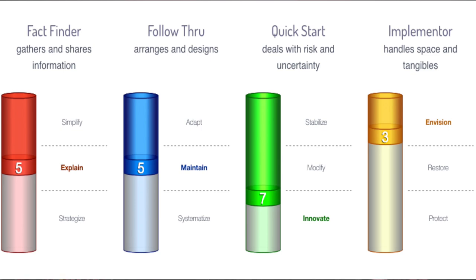There are four key areas: FactFinder, Follow-Through, QuickStart, and Implementer. Each of those areas is scored between 1 and 10, and it doesn't matter whether you're a 1 or a 10 — it is a benefit to you. That's what I love about the Colby test: wherever you land within each of those four categories, it is a benefit to you.